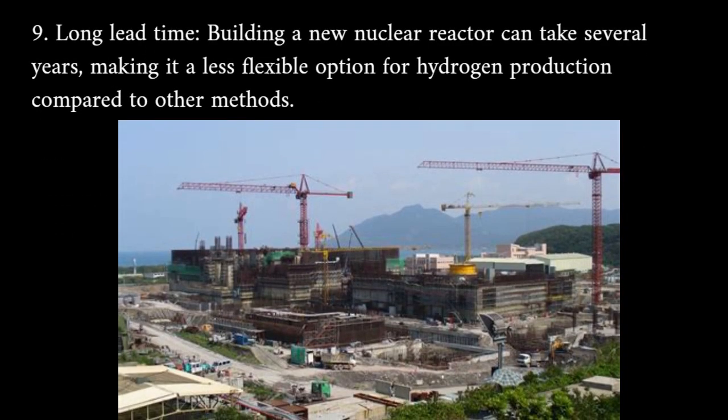Long lead time: building a new nuclear reactor can take several years, making it a less flexible option for hydrogen production compared to other methods.